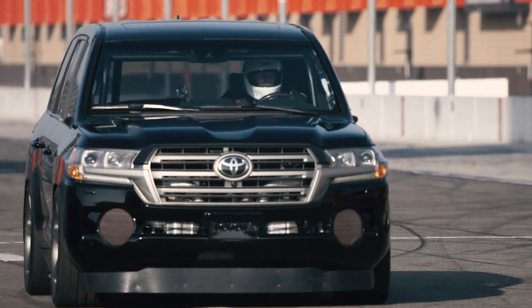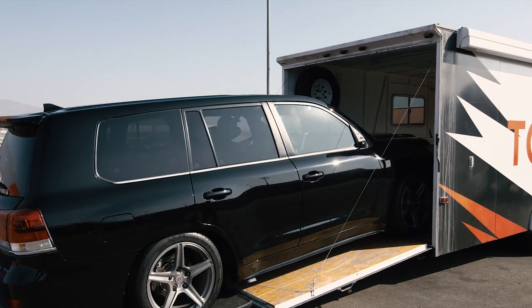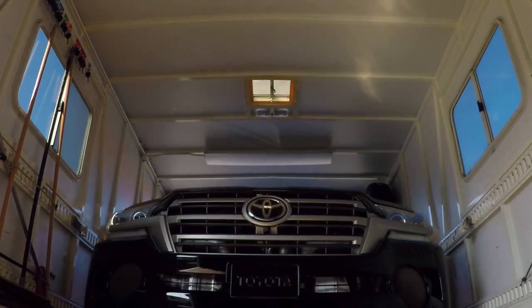It exceeded the speed that I wanted to go to. I said if we can get to 150 today I'd be happy — we're at 163 and we're still at low boost. Next step, we take it back to the shop, do a really extensive search and review of everything. We put the high speed tires on it and go to Toyota Arizona Proving Grounds.